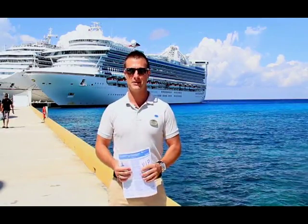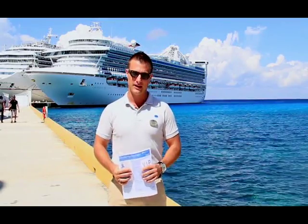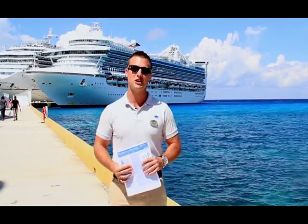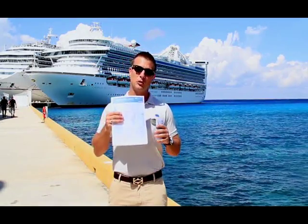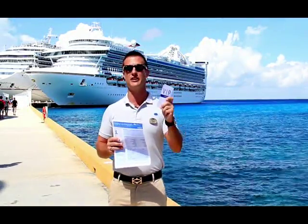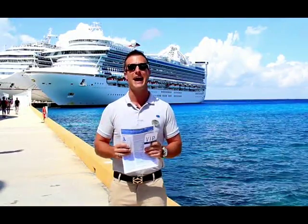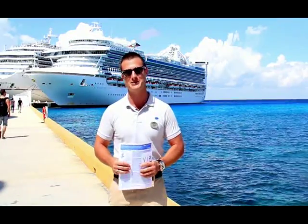A couple things you need to know before getting off the ship. Number one, you need your cruise card for every man, woman and child in your family — that's how we monitor who is on and off the ship. Second, you need your port maps, VIP cards to save money when shopping, and don't forget your coupons to get all those discounts and freebies when you're ashore.